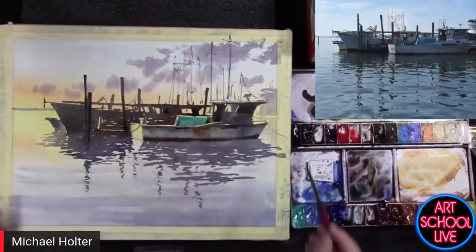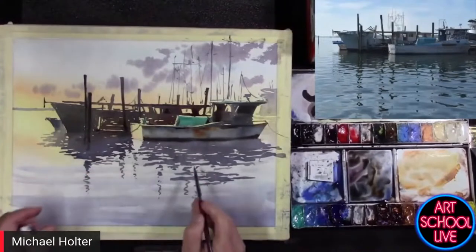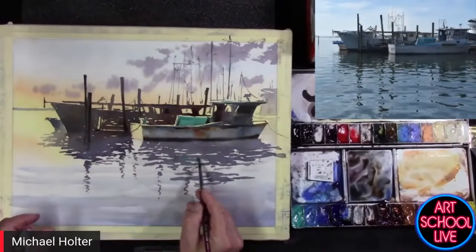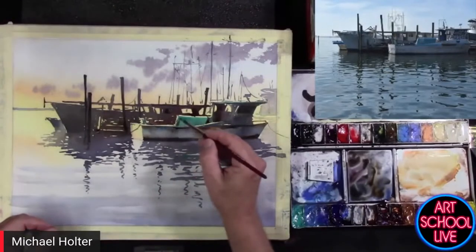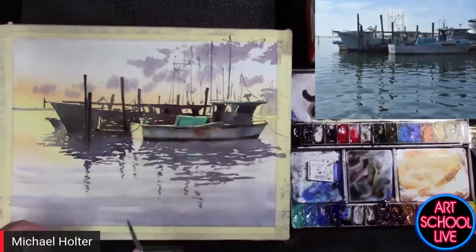This turquoise I put in here is a little bit bright in some ways, and I probably should have had it reflecting into the water down here a little bit. Anyway, just drop some in just for the sake of some kind of accuracy.